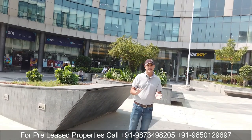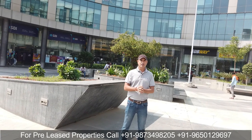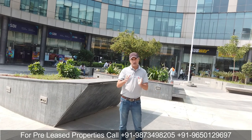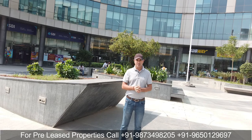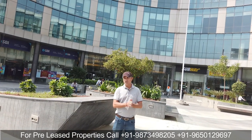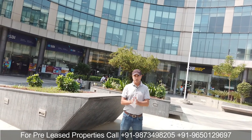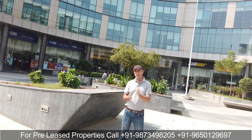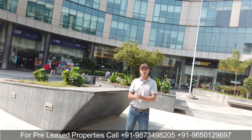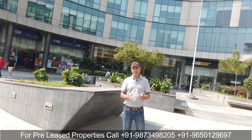That was a brief detail about Iris Tech Park. Now let's talk about the available pre-rented options in this tower. We have two to three pre-rented office spaces within this tower with a Japanese tenant. The new lease has a very good tenant profile and very good rental. The lease is already signed, and this property is available for investment.